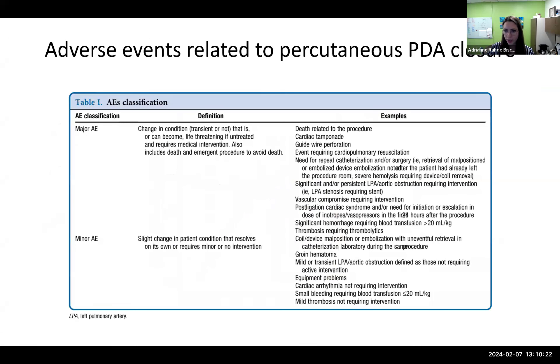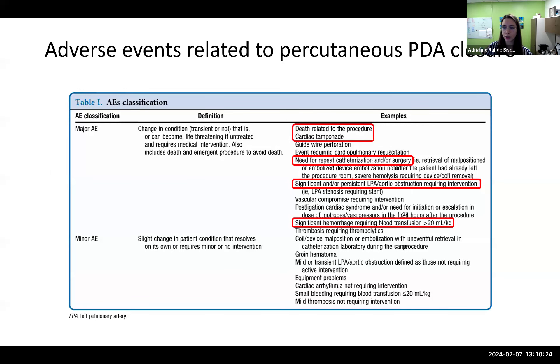Major adverse events of percutaneous closure include death, cardiac tamponade, need for repeat cath or surgery, or significant obstruction of adjacent structures. Minor adverse events include transient tricuspid regurgitation, mild LPA stenosis, and residual shunting.